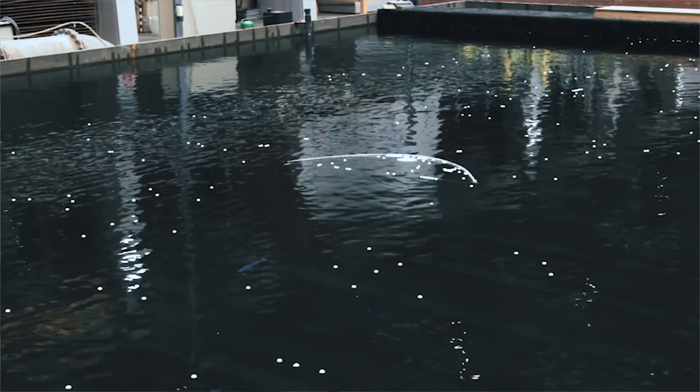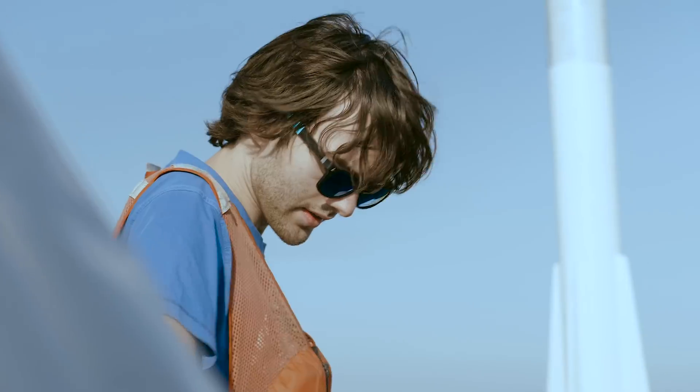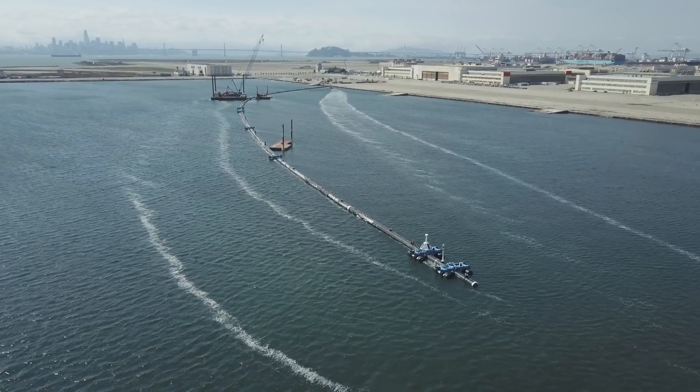The first risk is the behavior of the cleanup system. Does it indeed get propelled by the waves and the winds? Is it able to rotate around fast enough when the direction of the wind and the waves change? And does it make this nice U-shape so that the system is able to act like a Pac-Man? This is something we've been able to study a lot with scale models and computer simulations, but I'll still be very relieved when we are able to see this in reality. Hopefully by September we'll be able to confirm this very fundamental part of the cleanup concept.